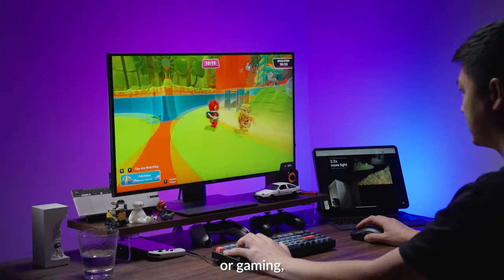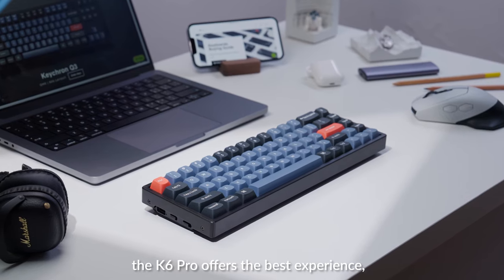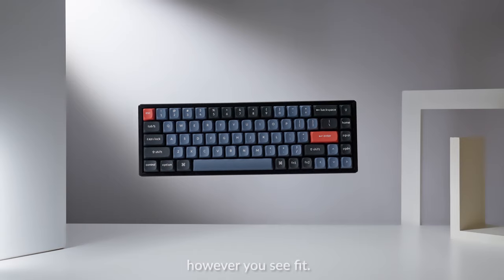Whether you are working, typing, or gaming, the K6 Pro offers the best experience, allowing you to customize the experience however you see fit.